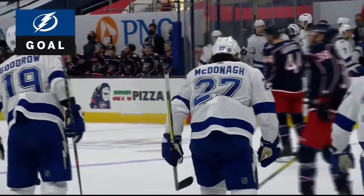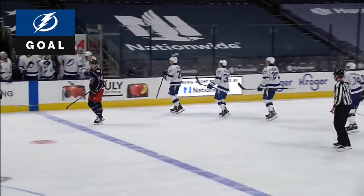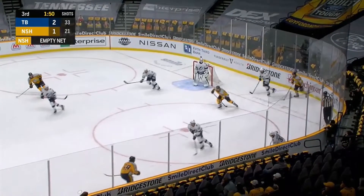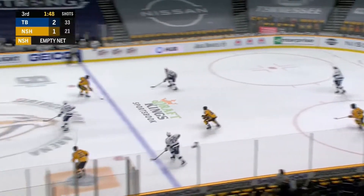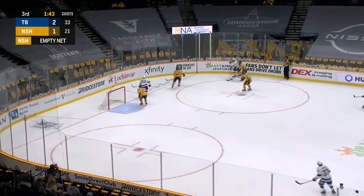Well, credit McDonough for just driving this entire play — defenseman, leader. And he reads it perfectly. You mentioned Foligno got dumped — he got dumped. Gord has a chance for an exit pass. Goodrow looking at the empty net.